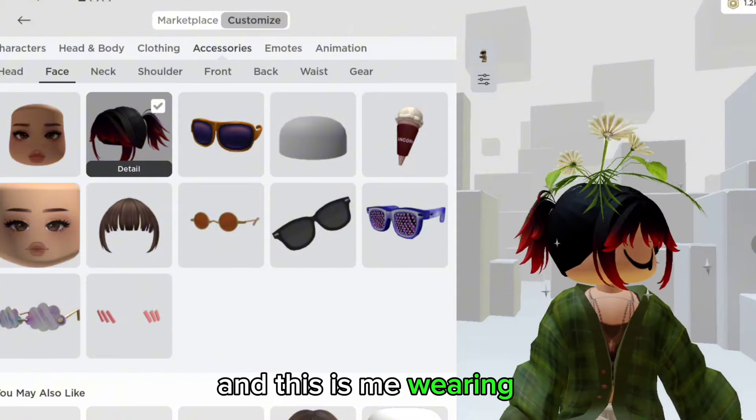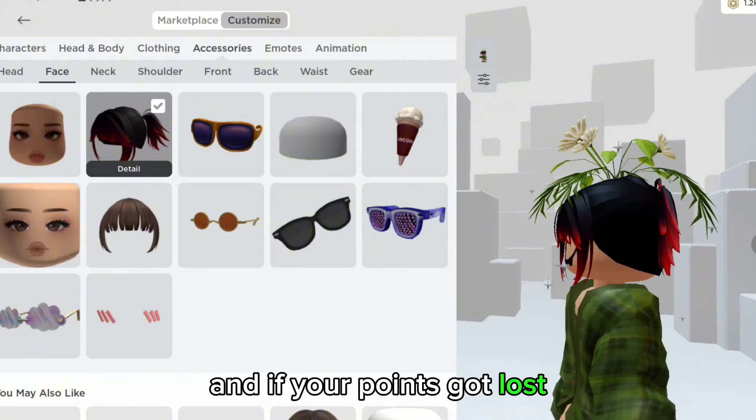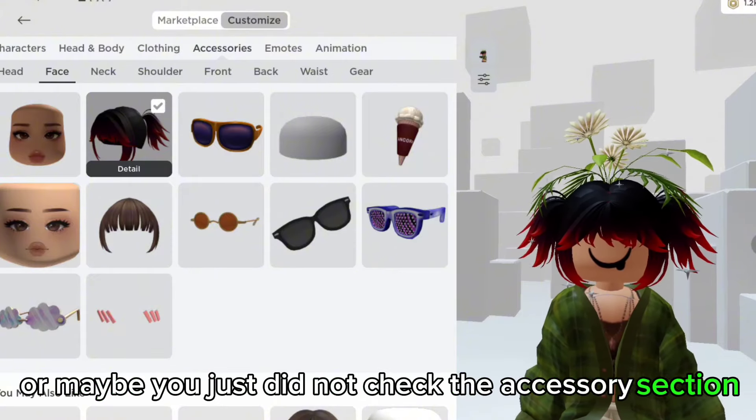This is me wearing it, so the game is definitely real. And if your points got lost, I am so sorry, but it could be a glitch. Or maybe you just did not check the accessory section.